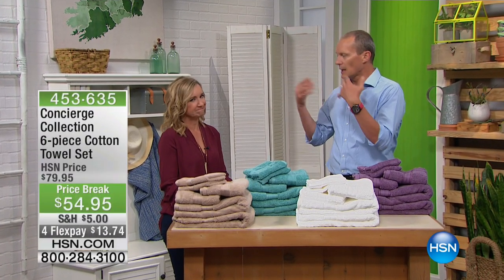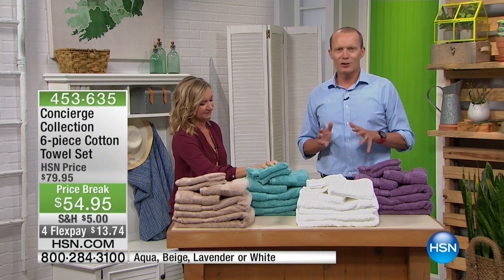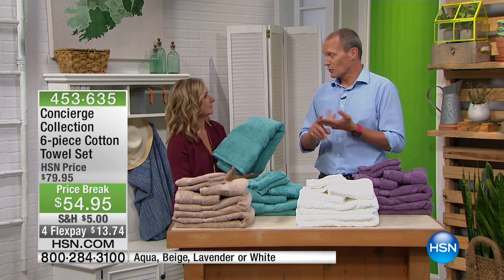Getting your closet ready, getting the guests home, getting all that sort of thing ready. When was the last time you updated your towels in your home? Whether it's for you, whether it's for your guests.